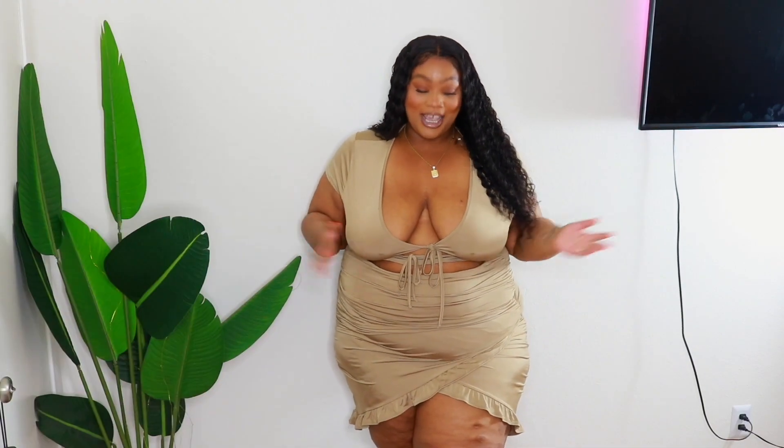So first and foremost, this dress — I almost don't even have the words. When I saw this on the website I was like, yes, have to have it. It's giving like Tulum vacation vibes — like if I was out there with bae and we're going to dinner and doing whatever, this is it.